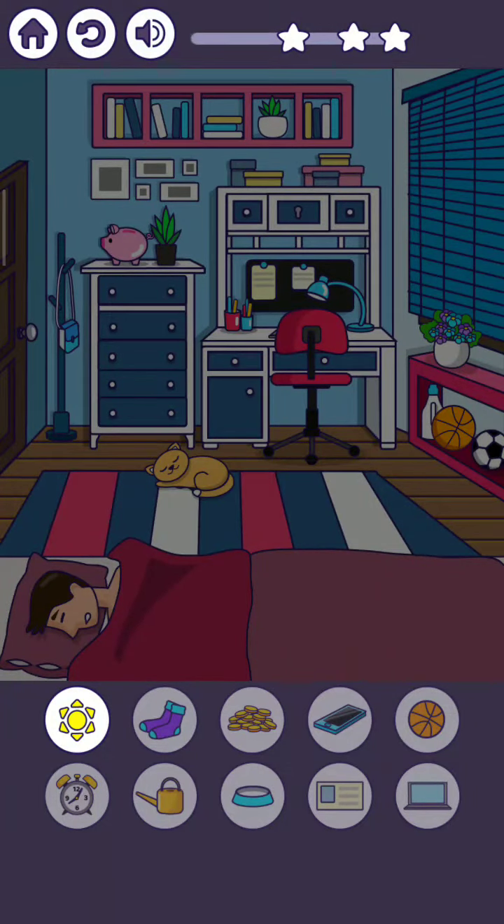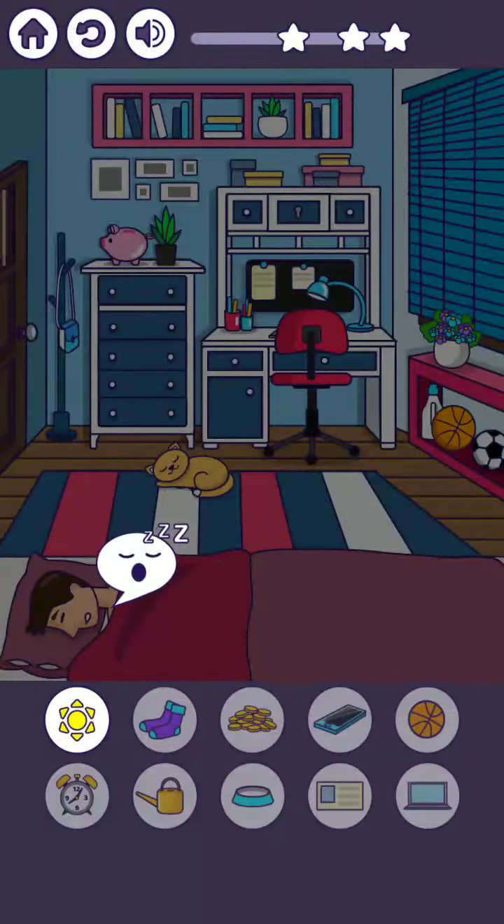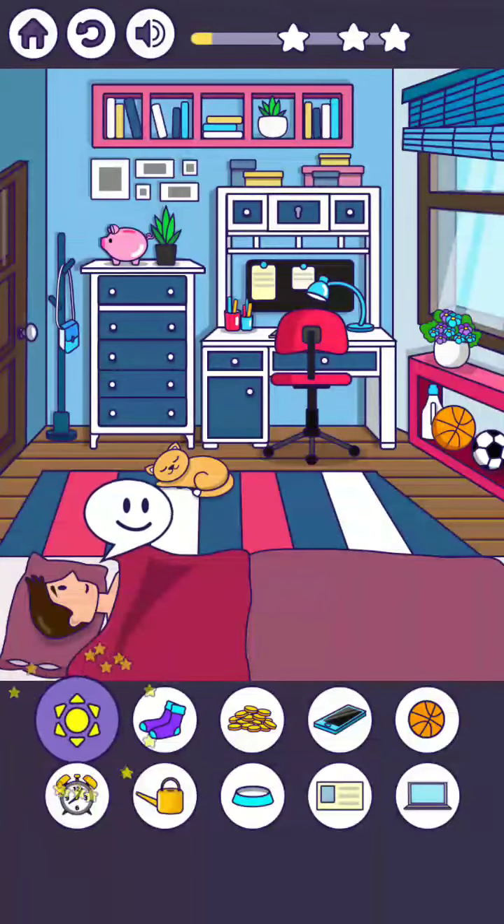Hello friends, welcome back to my channel. Today we are playing Brain Puzzle level number one. Before we start the level, if you are new to my channel please subscribe and press the bell icon button for more upcoming interesting videos. So let's start the level — first, wake up this window.